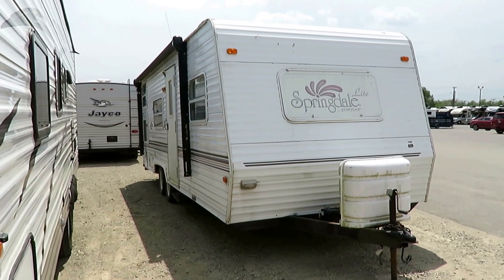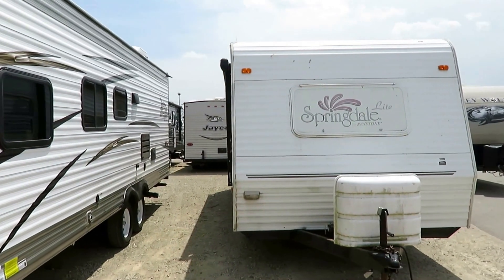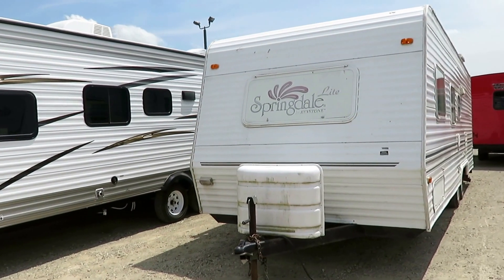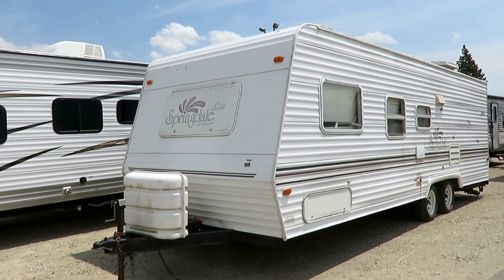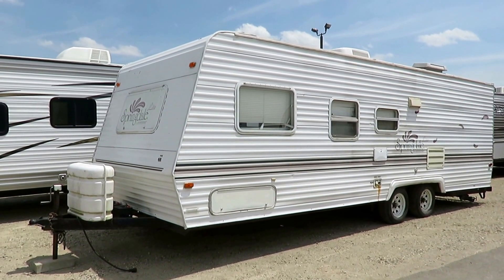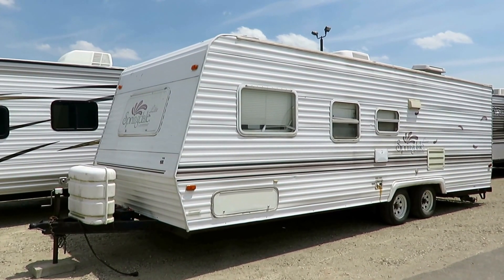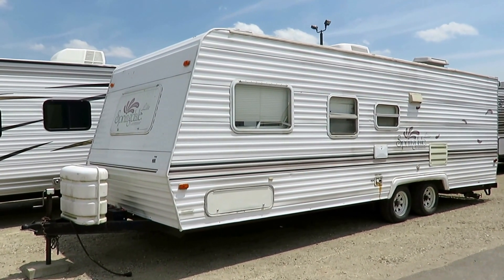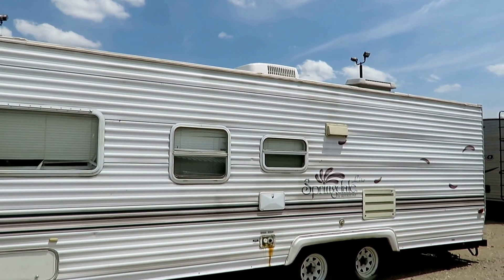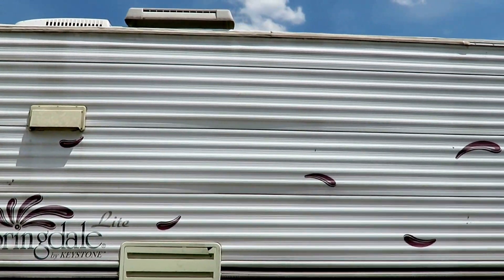4,500 pounds - this little 26-foot Springdale is not a diamond in the rough. I don't tend to sugarcoat things when I get stuff in like this. She has seen some things, folks. This is a war veteran of an RV - absolutely nothing derogatory meant toward the great veterans of our country. My point is, this RV has weathered a storm or two, just to put it lightly.